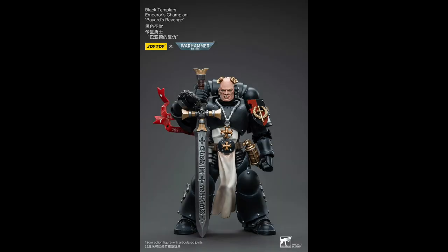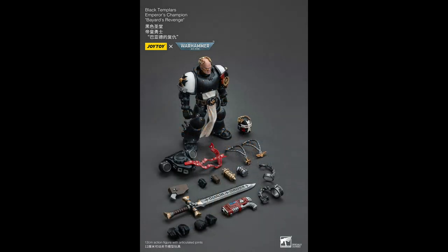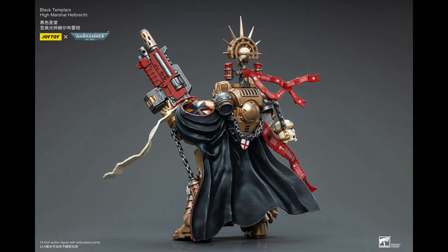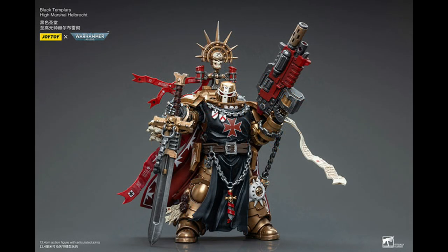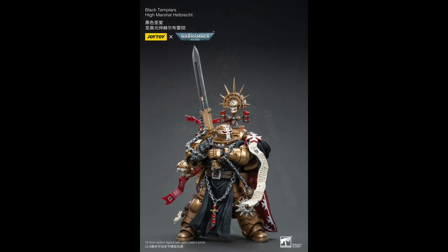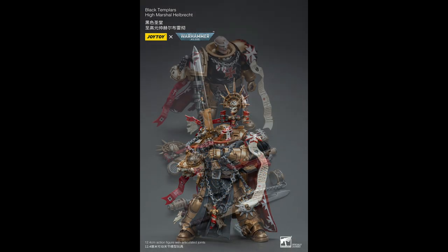Black Templars Emperor's Champion Bayard's Revenge is shipping now for about $52. Joining his Black Templars Brethren in September is High Marshal Helbrecht — he looks like the most bling of the Black Templars so far and will retail for about $71.